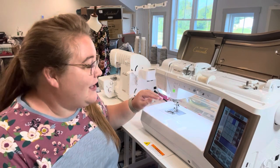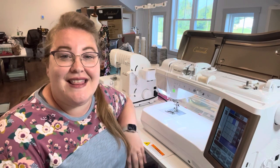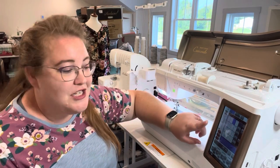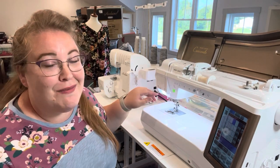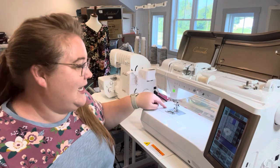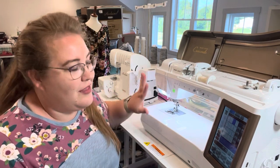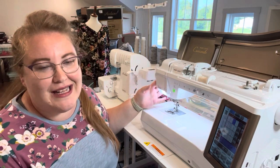So the top-loading bobbin was probably my number one requirement. Other extras this Crescendo came with include a lot of automatic functions: automatic back stitching, automatic thread cutting, and automatic threading — and this one actually works. My Brother machine had the automatic threader with a little tab you'd pull down, but it never worked for me. The Baby Lock works every time. Knock on wood, she has not let me down with the automatic threading.